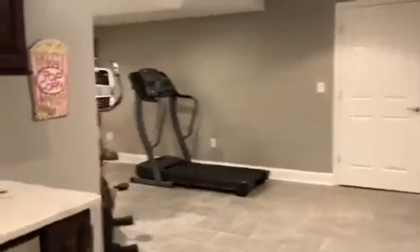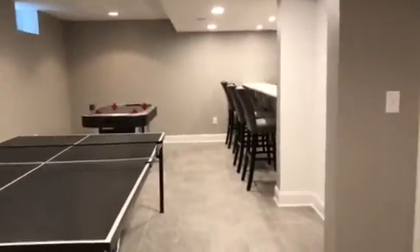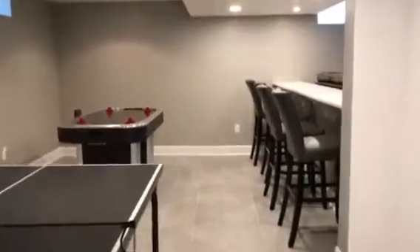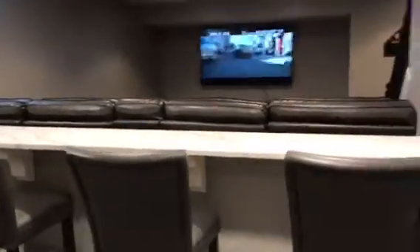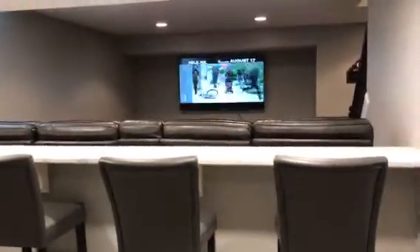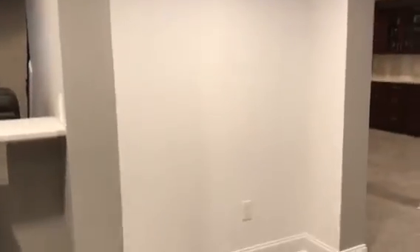They took this area here and made it a gym, and then as you can see it's a wide open play area. The inspiration here was mostly to get it set up for their grandkids so they have a good place to come and hang out. We put a half wall here to hang out, watch TV, and have a snack.